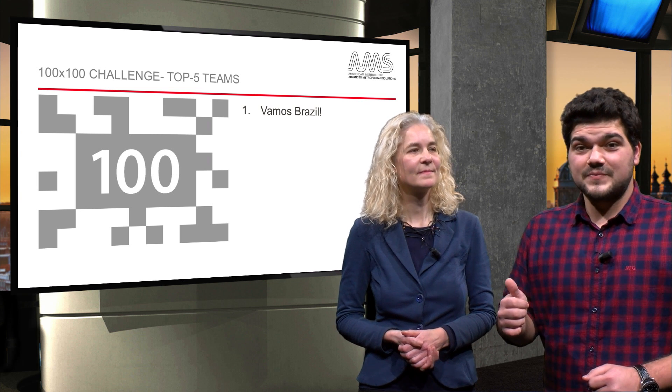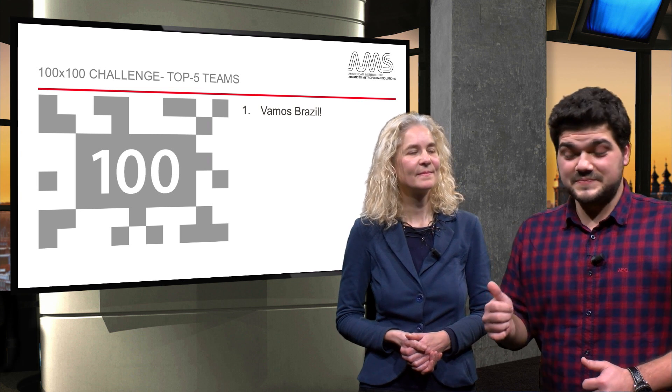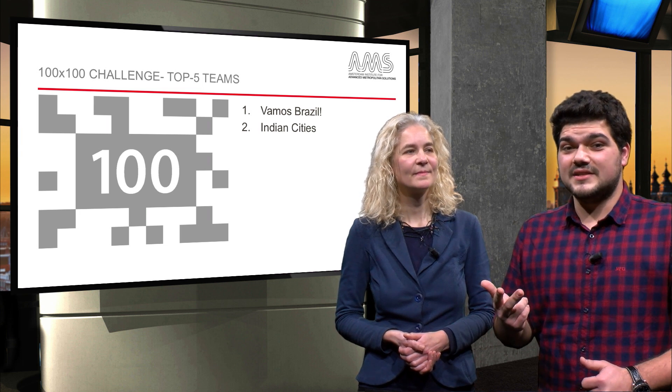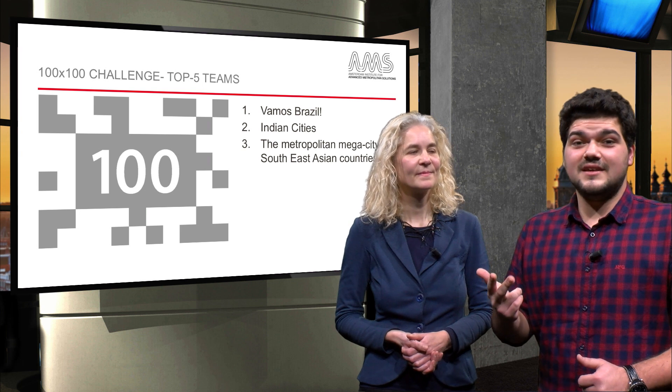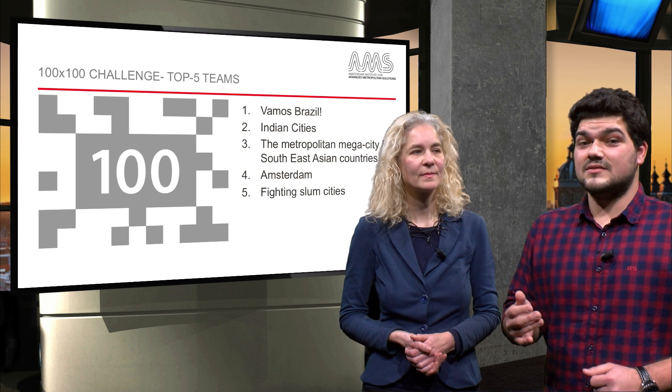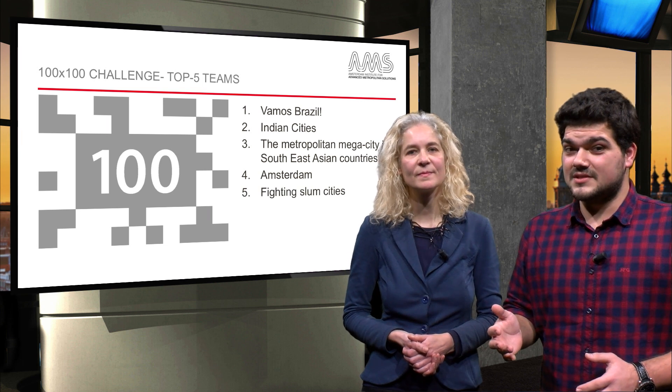The first one is VAMOS Brazil. Second, Indian Cities. At the third place, the Metropolitan Mega City in Southeast Asian Countries. Amsterdam is fourth. And at the fifth place, the so-called Fighting Slum Cities.